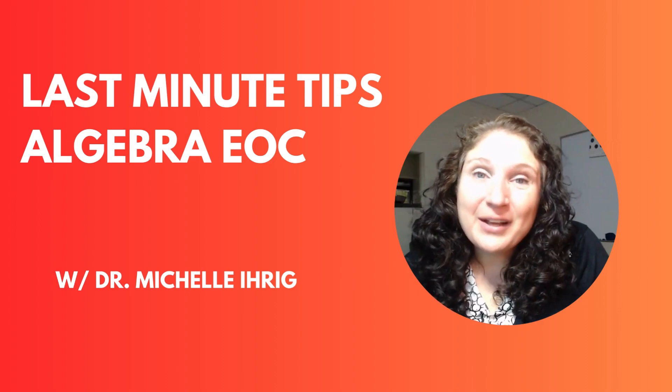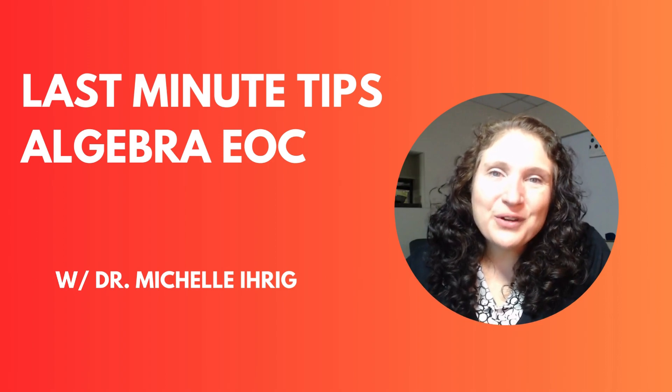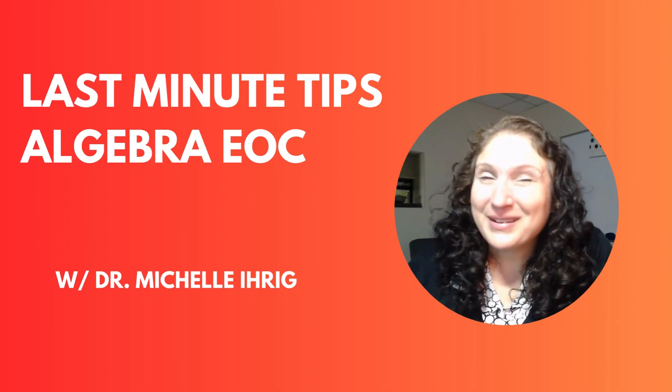Hi guys, my name is Dr. Ehrig. I go by Doc or DocShell, and these are my last-minute tips for you to watch right before you take the Algebra EOC. And they're probably not what you're expecting.